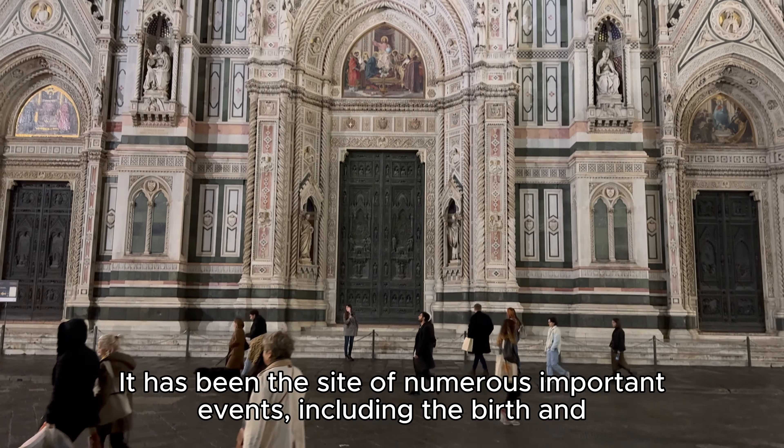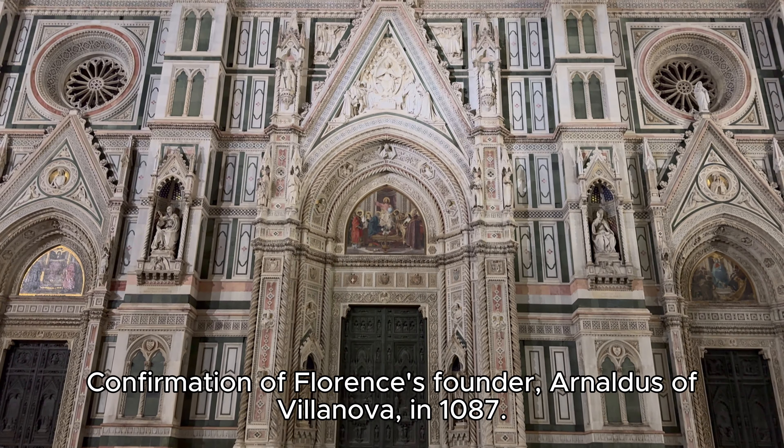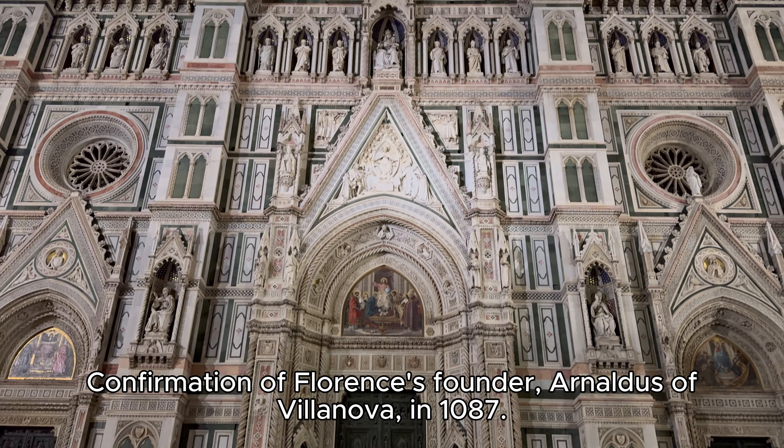It has been the site of numerous important events, including the birth and confirmation of Florence's founder, Arnaldus of Villanova, in 1087.